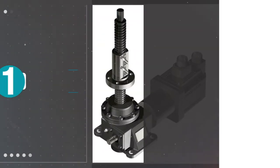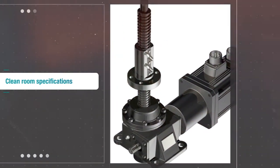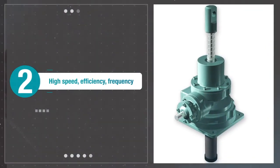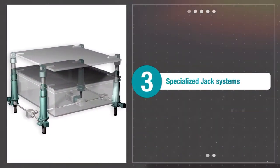Our screw jacks have three defining features: one, low dust generation suitable for clean rooms; two, support for high speed, high efficiency, and high frequency; and three, an array of specialized jacking systems that combine these features.